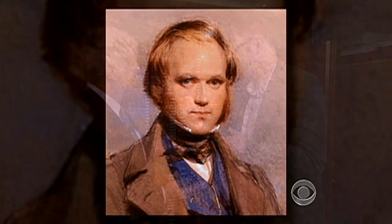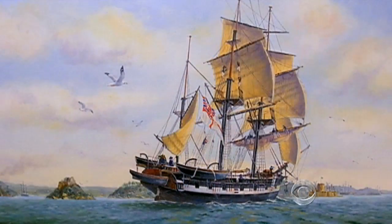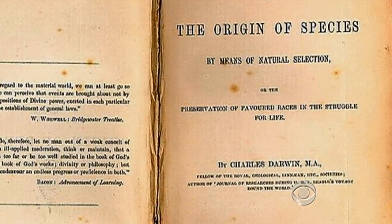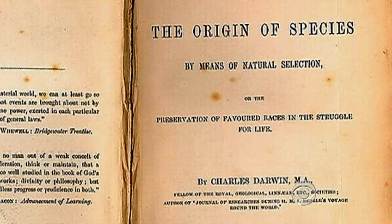Could you believe it? I could hardly believe it. They were actual samples collected by Charles Darwin during his five-year voyage in the 1830s on the ship HMS Beagle, where his observations of wildlife and fossils led to the development of his theory of evolution that shocked the world.